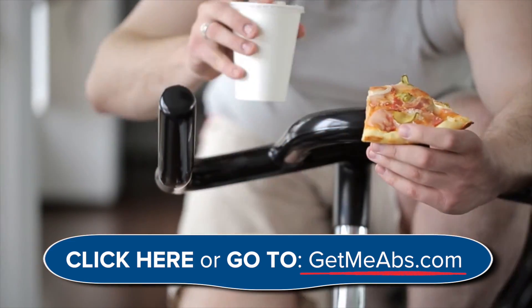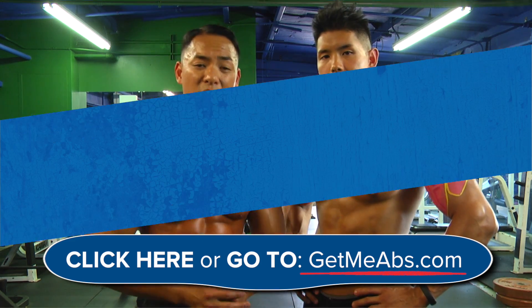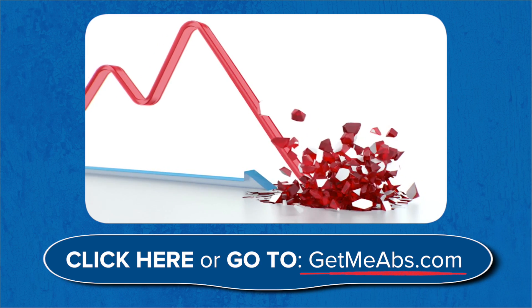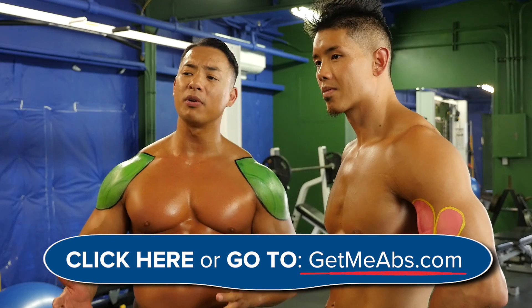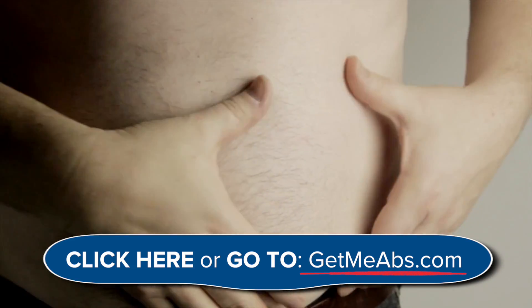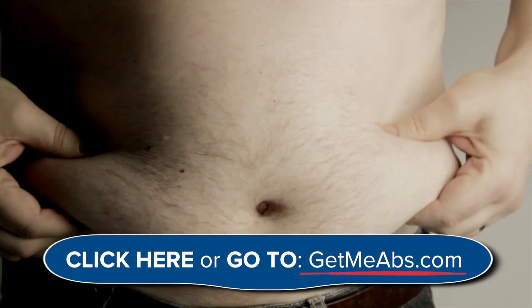Yes, certain workouts and diets are scientifically proven to decrease your fat burning hormone production. Poor hormone levels are the main reason why we are carrying more belly fat. In fact, if you have belly fat right now, chances are that your fat burning hormone production is not where it needs to be.